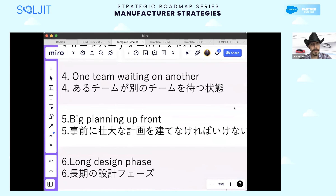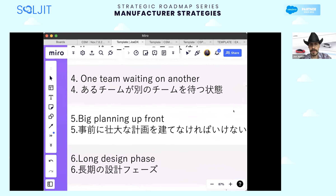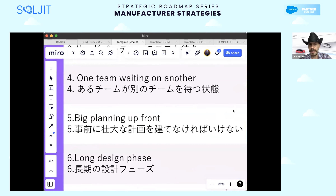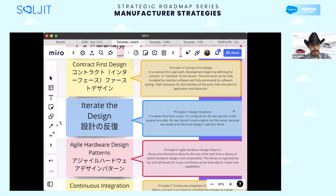Problem five: big planning up front. We can't introduce this brilliant new idea, this cost savings, or even adopt a new supplier because we need to re-plan the dependencies across the entire product. We solve this by iterating the design. Principle five: design iterations. If it takes more than a year, that's a long iteration cycle, a long release cycle, a long sprint.